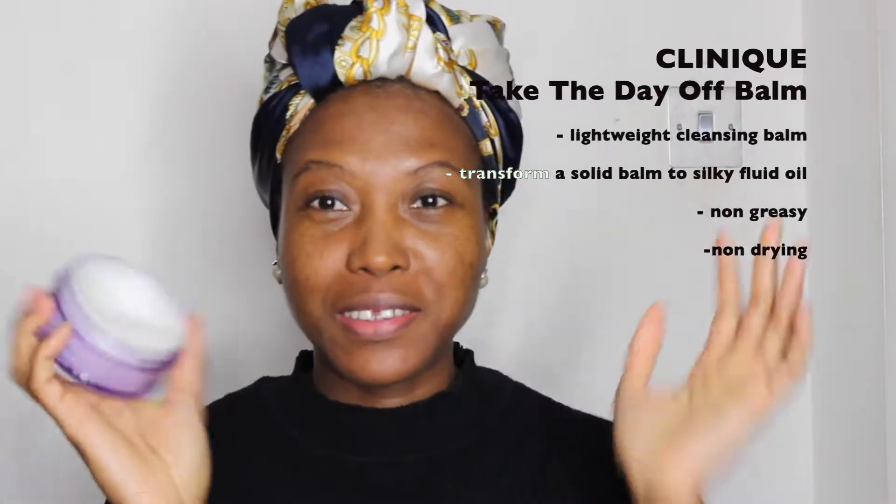After that, I go in with the Clinique Take the Day Off Balm. This is my favourite cleanser to remove makeup. I just scoop a bit out — it's a gentle but very effective way of taking your makeup off. I find massaging it in so therapeutic; sometimes I find myself massaging my face for about 5 minutes straight. This costs £19.95, and I usually buy it from World Duty Free. The full price is about £23.